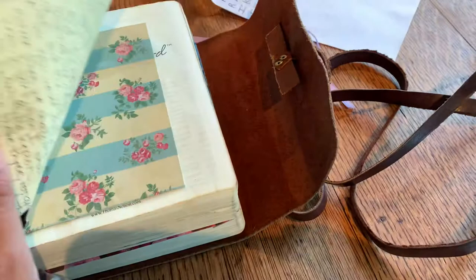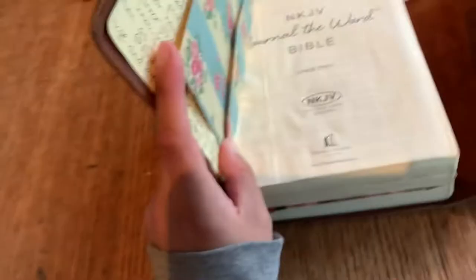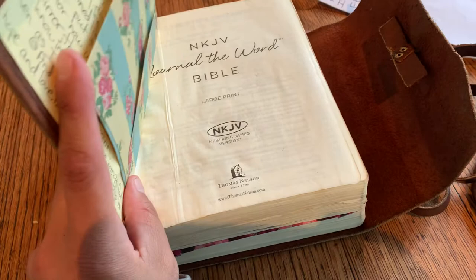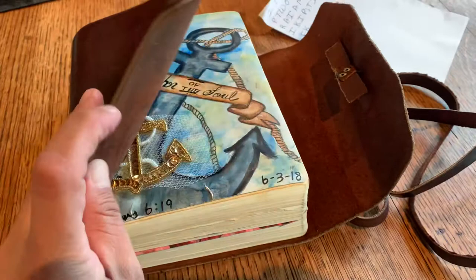Hey friends, this is Heather from Heather's Heart, and I am going to give you a quick tour of my leather-covered journaling Bible. I don't even remember when I got this Bible. It's a New King James Journal the Word Bible, large print, which I absolutely love. I wish they would have something like this in the NLT — a New Living Translation — with blank journal margins and not the ones that have the designs interspersed in it.